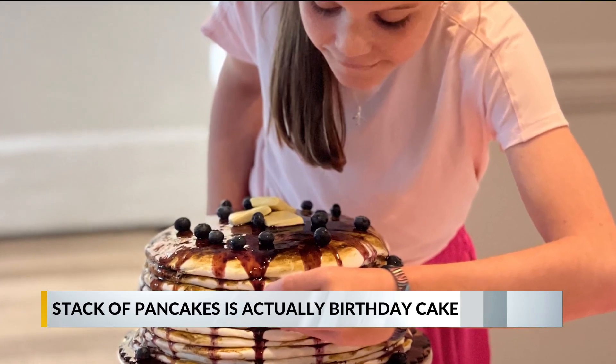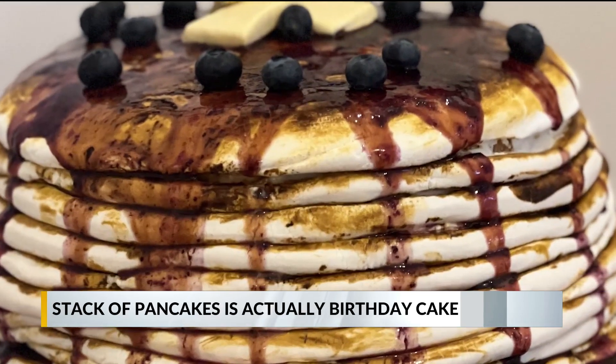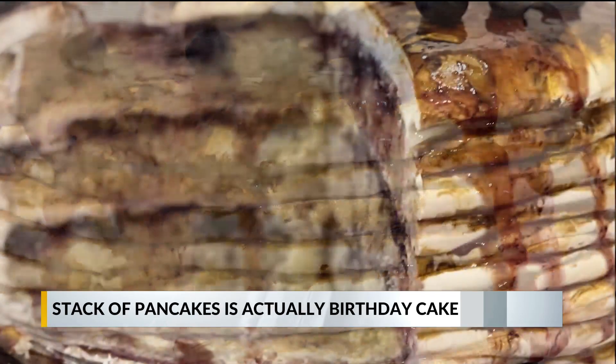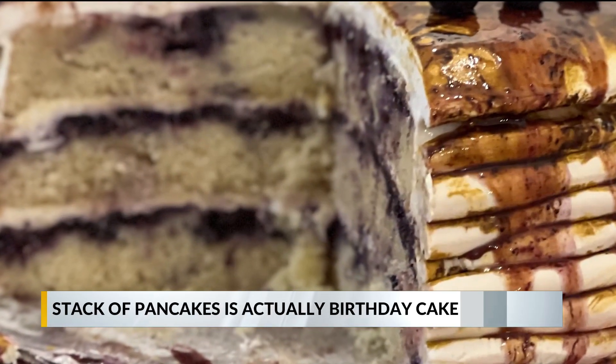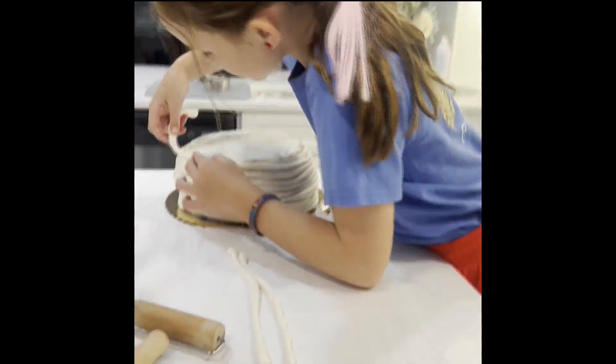That is creative. I'm just not that creative — I would have never thought to do this. She had a whole breakfast theme for her birthday. So this stack of pancakes, you can see the inside — it's a cake. It's a lemon blueberry.